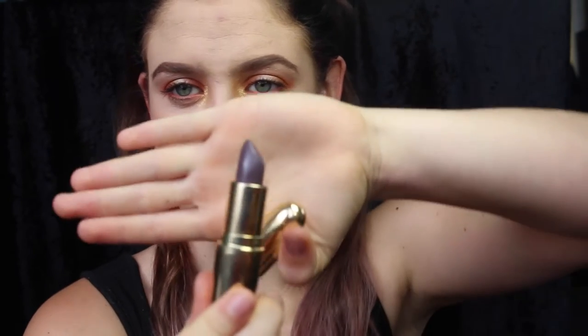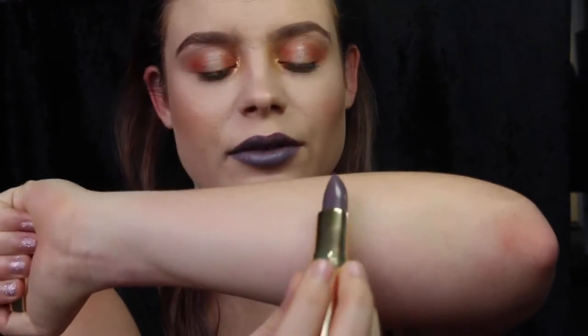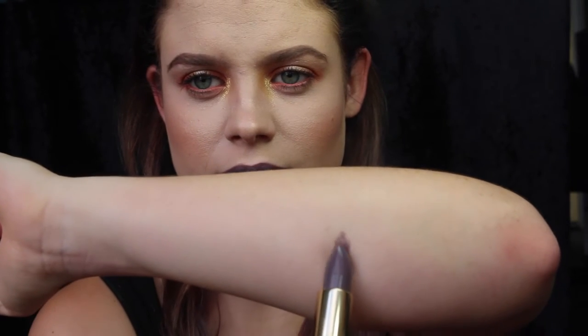First one I have is Gerard Cosmetics London Fog. So here's what this one looks like, and I'll swatch it down here for you. Sorry, these swatches suck.